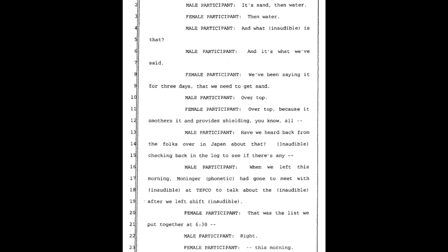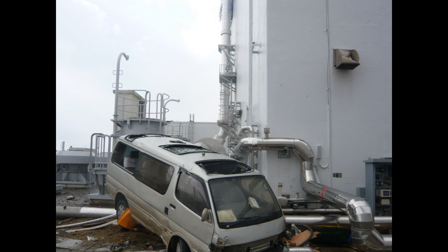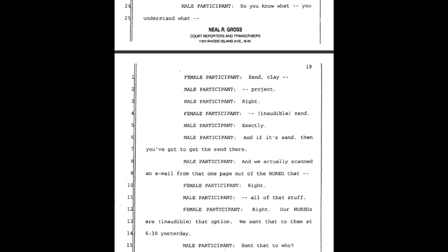Male participant: 'That's what we've said.' Female: 'We've been saying it for three days that we need to get sand — over top — because it smothers it and provides shielding.' Male: 'Have we heard back from the folks over in Japan about that?' Checking the log — when we left this morning, Moniker had gone to meet with TEPCO to talk about it. That was the list we put together at 6:30.